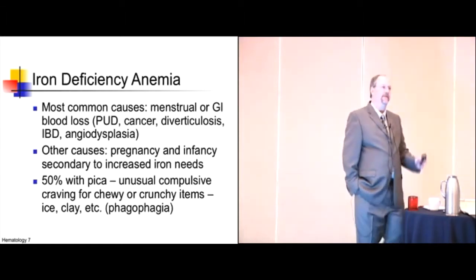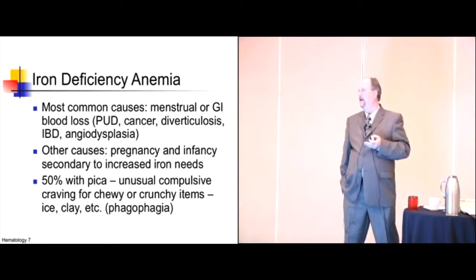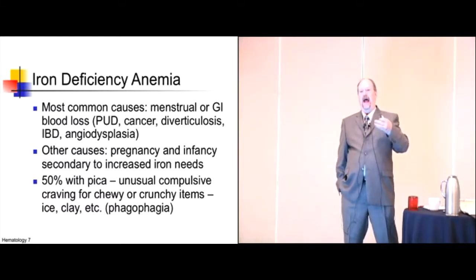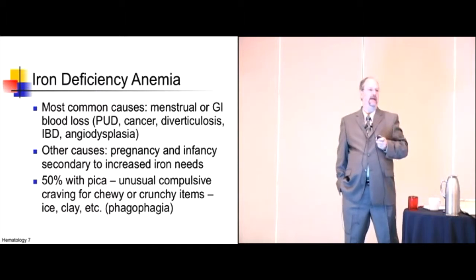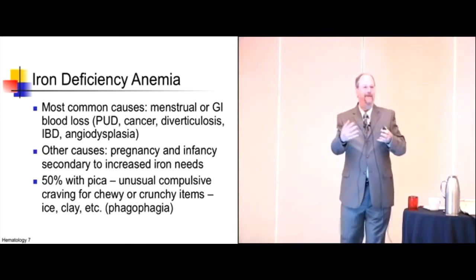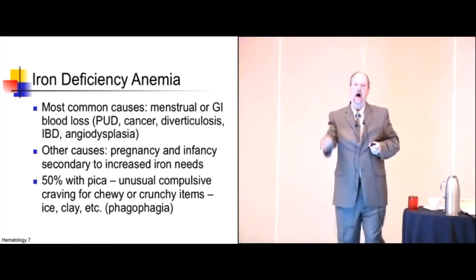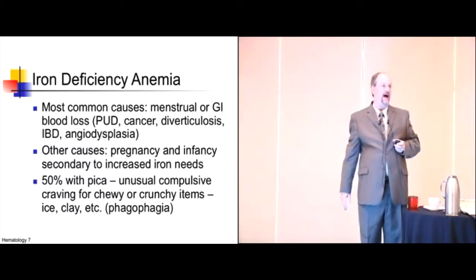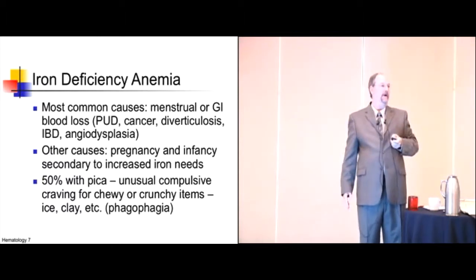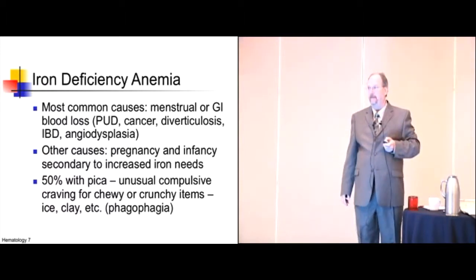Iron deficiency anemia is the most common cause of microcytic anemia. The causes are usually blood loss — most likely GI, menstrual, or OB. A common board scenario is a woman in her 30s with microcytic anemia. The key question is: did she have a normal hemoglobin after childbirth? Normal blood loss can drop your hemoglobin to 7. Without iron supplementation for six months, she'll be iron deficient. Then menstrual cycles keep her borderline low, and no one picks it up because she's otherwise healthy — until she shows up in the ER for another reason.